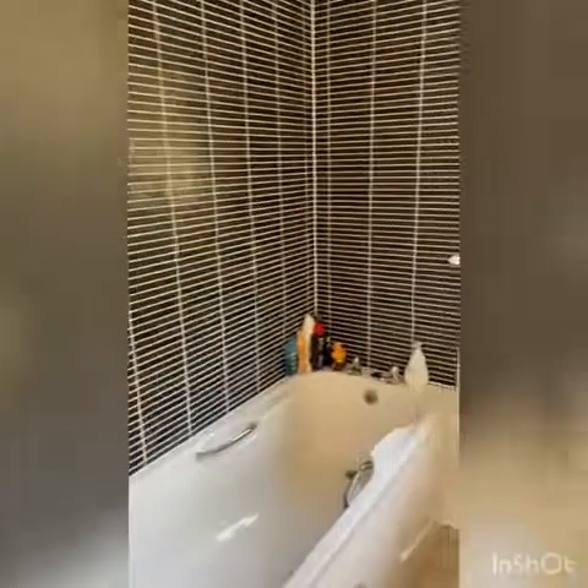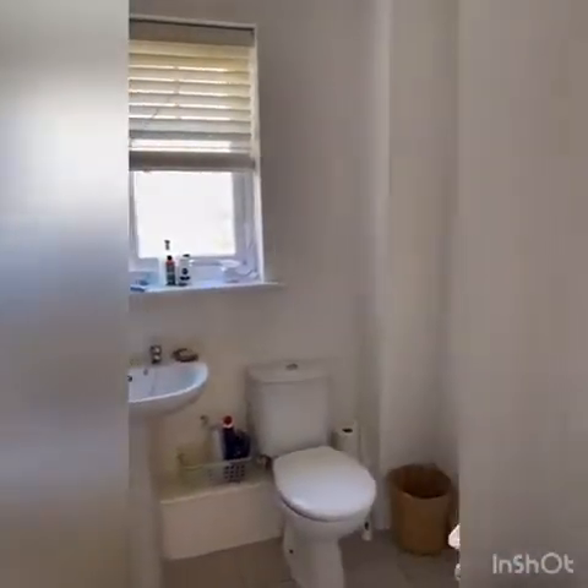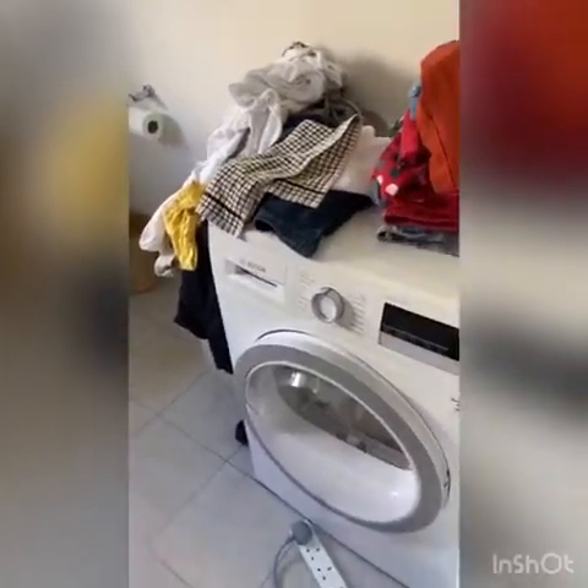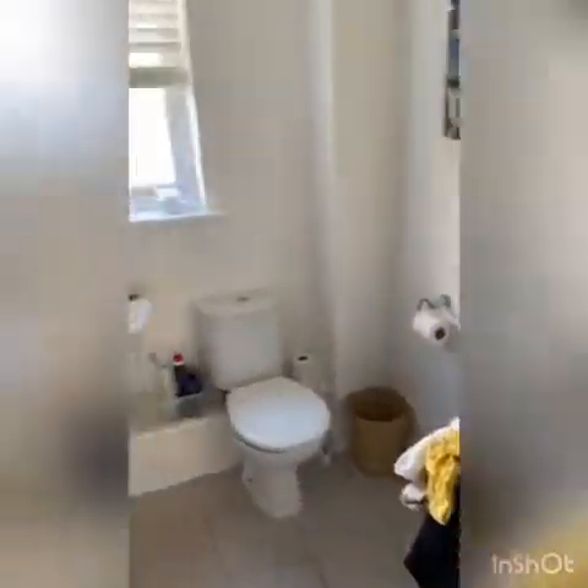And then we have a separate family bathroom, which is huge. The current family also have a tumble dryer here — they've got a newborn so they certainly need their washing machine and tumble dryer.